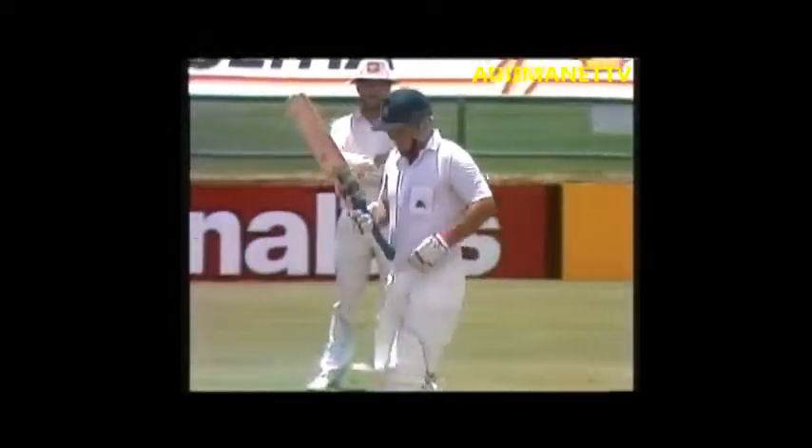That's where Gatting likes them, and on that occasion he's dealt with it quite severely. As a batsman, you want to try and get on top of the bowler and sort of take first blood, if you like, and that's what it was really about.